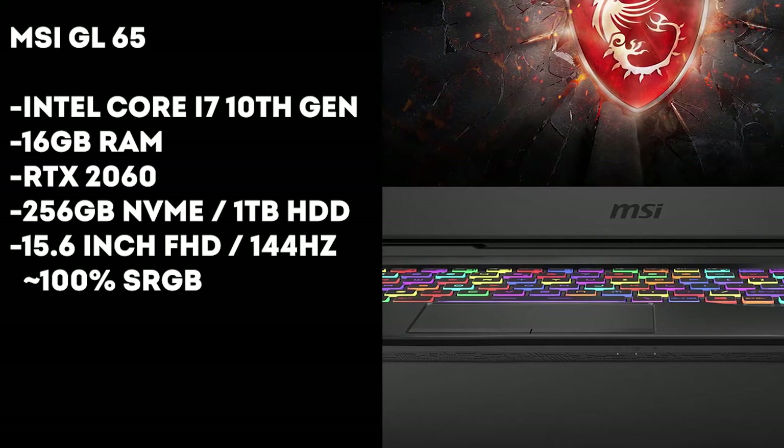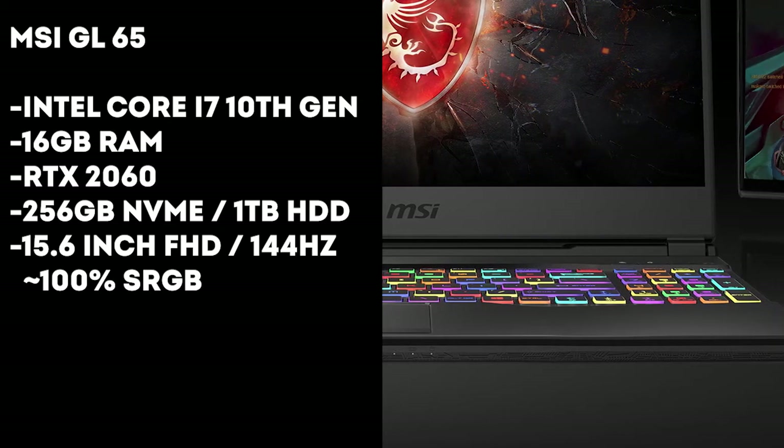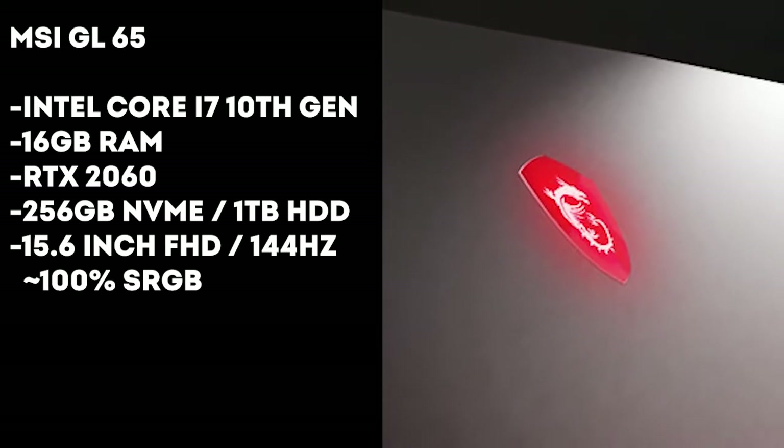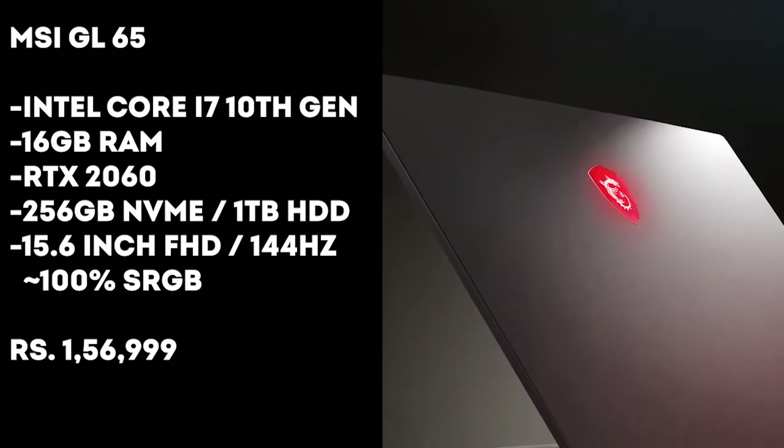You get a 15.6-inch FHD display with a 144Hz refresh rate and close to 100% sRGB. You also get a fully individually lit RGB keyboard — I know how important that is for a gamer. The price is only ₹2,000 higher than the Predator Helios 300, coming in at about ₹1,57,000.